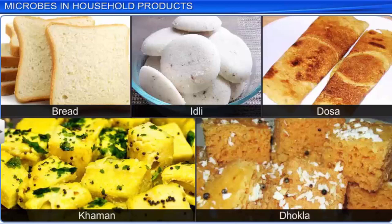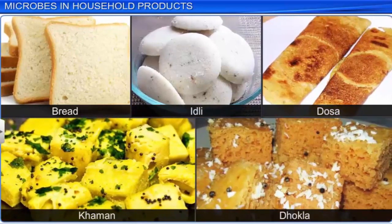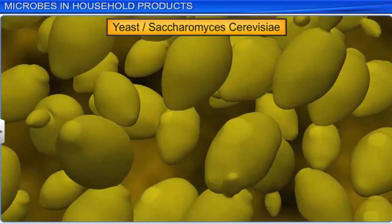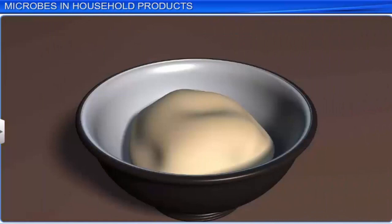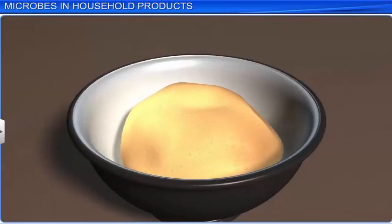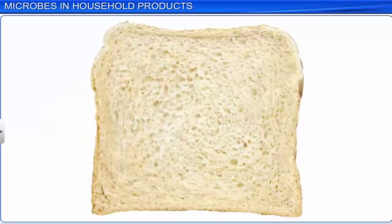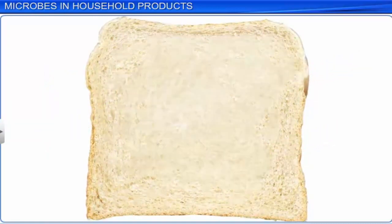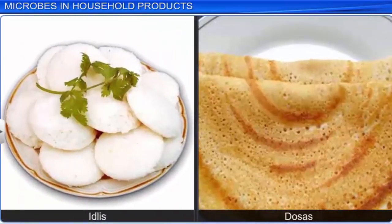Microbes help in making other traditional food like bread, idli dosa, dhokla, and khaman by a common process of fermentation. To make bread, baker's yeast or Saccharomyces cerevisiae is added to uncooked dough. The dough rises due to exhalation of carbon dioxide by the yeast. When the bread is baked, the carbon dioxide escapes to leave a porous and light bread. Yeast helps in the preparation of idlis and dosas in a similar manner.